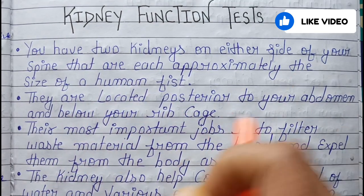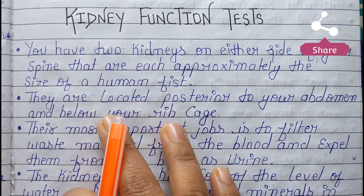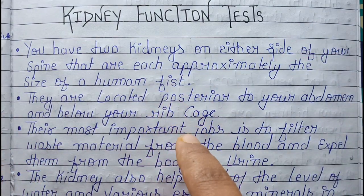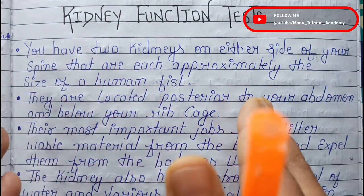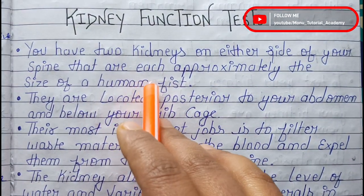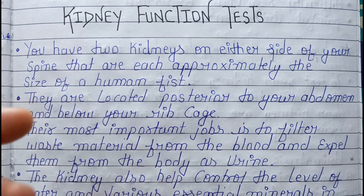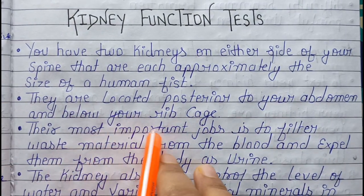You have two kidneys on either side of your spine, each approximately the size of a human fist. One kidney is on your upper side and the second kidney is on your lower side. The spine is just on the side of your kidney. They are located posterior to your abdomen and below your ribcage.